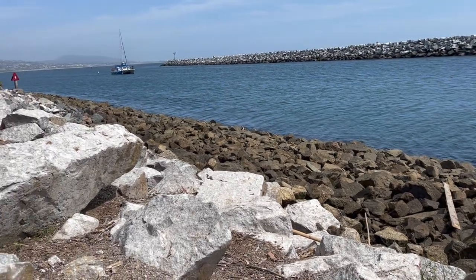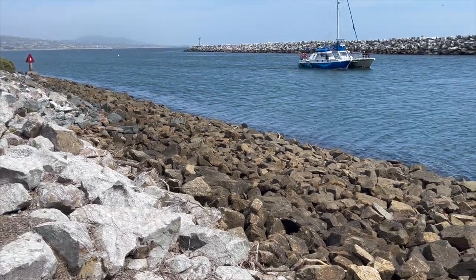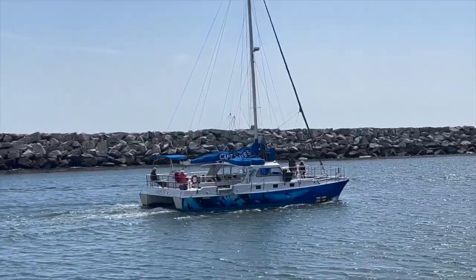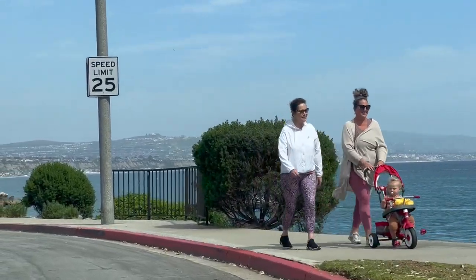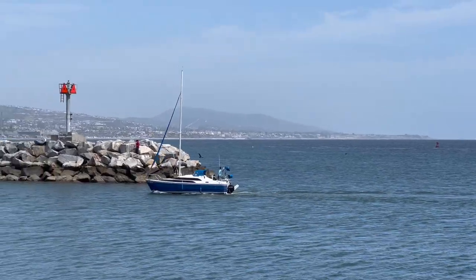Here we can take a walk now. Those who make the journey are rewarded with breathtaking ocean views, charming shops and restaurants, and a laid-back atmosphere that's perfect for a relaxing day trip.